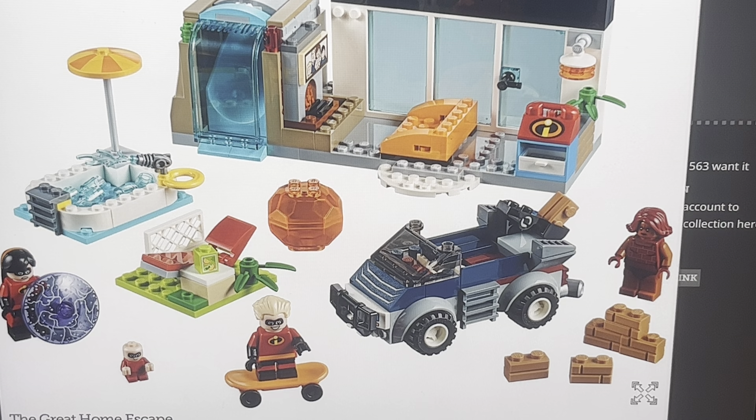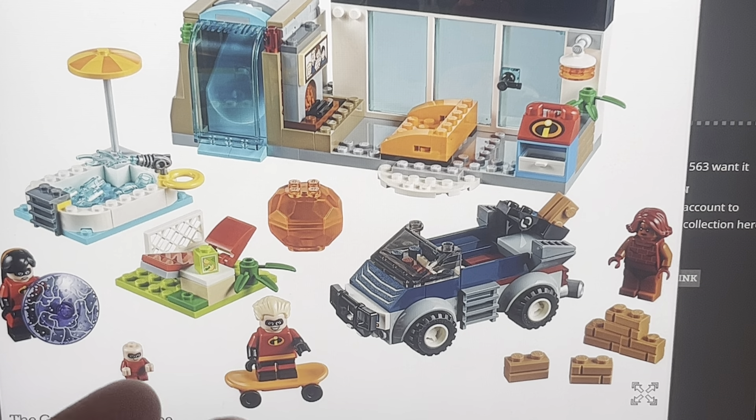I think they should take the Incredibile and put it in this set — that would make more sense, because that is where the Incredibile comes from pretty much. It appears halfway through and then comes back in this scene. And I don't know what this is — this looks like another Screenslaver vehicle, like a van, a news van or something.